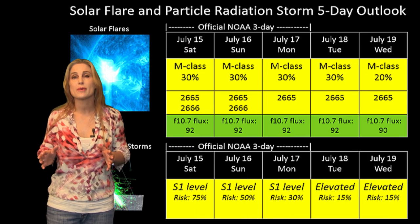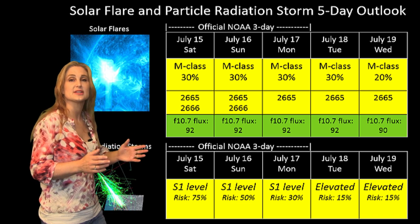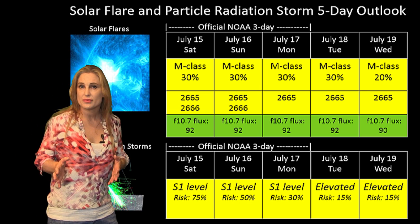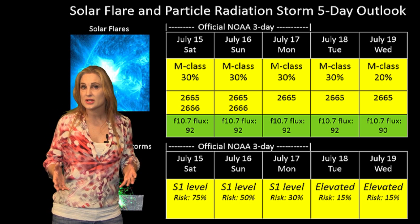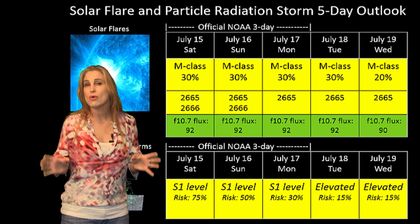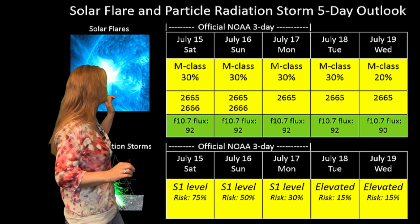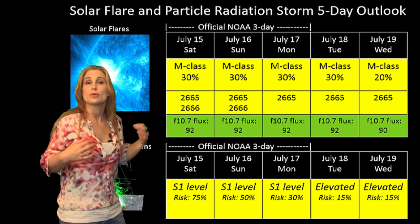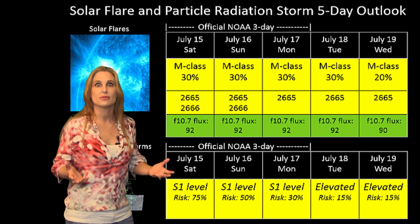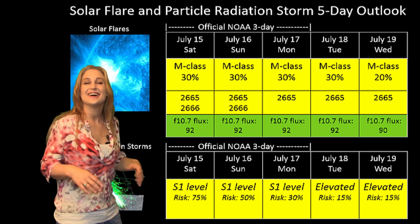Switching to the solar flare and particle radiation storm outlook over the coming week: all eyes are on Region 2665 as it transits the Earth-facing disk. NOAA is giving about a 20–30% chance of an M-class flare, which means amateur radio operators and GPS operators — especially on the day side — have a continued possibility for radio blackouts. GPS operators need to be more worried about the dawn-dusk regions because that's when you're more susceptible to errors anyway. One good thing: the solar flux has increased, so we're back in the green region, meaning amateur radio operators should enjoy better propagation when there are no radio blackouts or solar storms mucking things up.